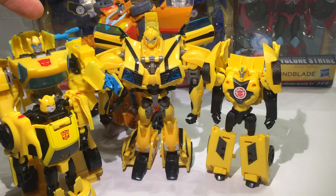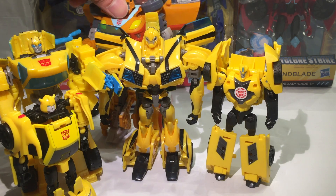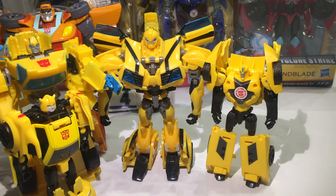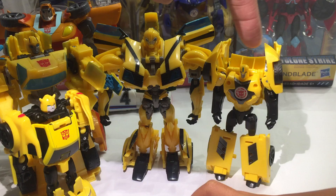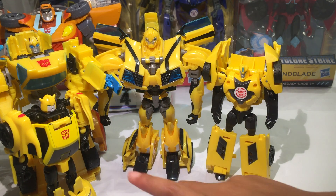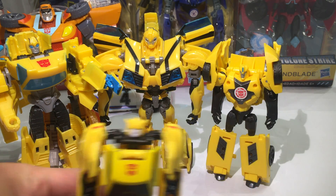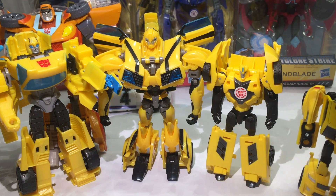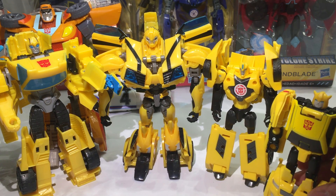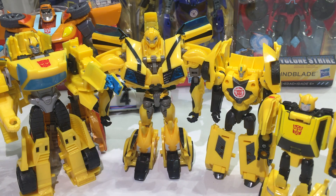Wait — this is Warrior Class Bumblebee, so this Titans Return is probably Scout or Legends Class. Wheelie is Deluxe Class so he's much taller. This guy is Warrior Class in the Cyberverse. And he doesn't hold together very well. Class photo, guys! If you have the app, you can scan that logo and he'll be playing inside the game.